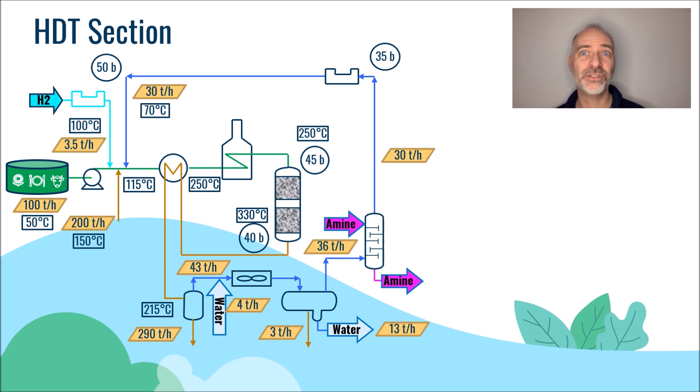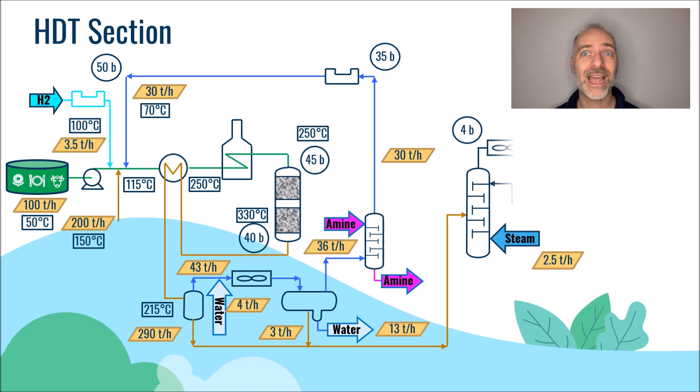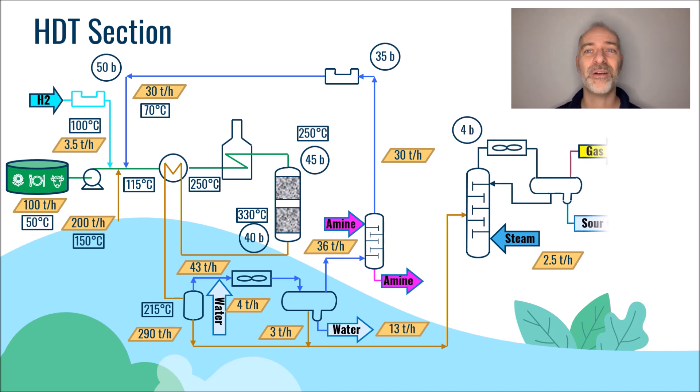Let's now come back to the two hydrocarbon streams leaving the separators. The 290 tons per hour liquid leaving the hot drum and the 3 tons per hour from the cold drum enter a column called a stripper to remove the propane and the traces of H2S. In this column, steam is typically injected at the bottoms — here typically 2.5 tons per hour. This column typically operates at four bars and is equipped with a condenser and a reflux drum.